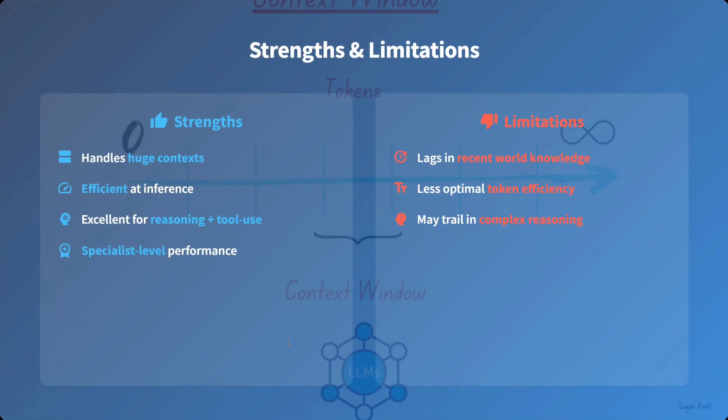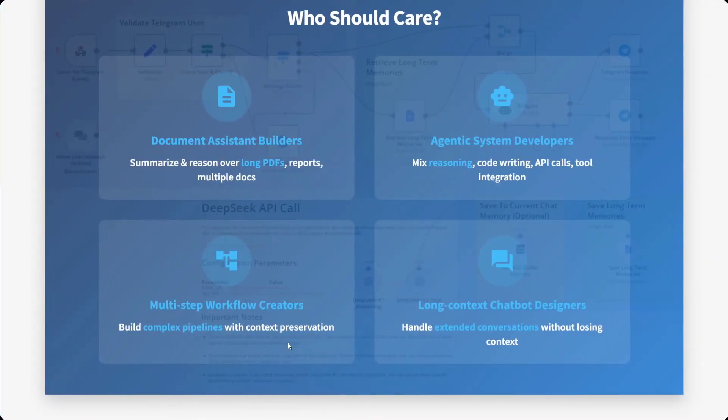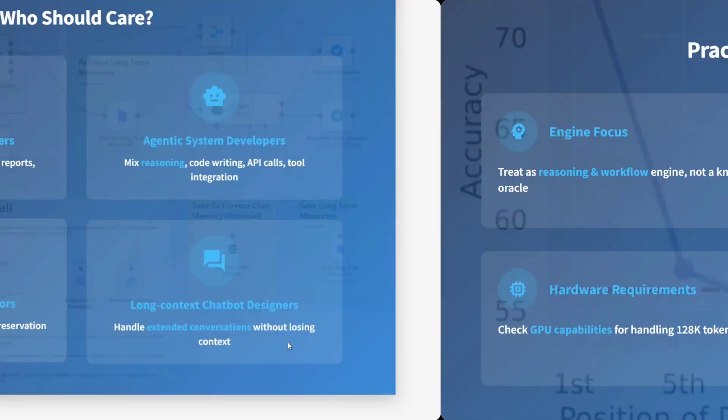Strengths of the new model: handles huge context efficiently, fast inferencing as you saw, excellent for reasoning plus tool use, and specialist-level performance. Limitations: it lags in recent world knowledge, has less optimal token efficiency, and may trail in complex reasoning. Who should care? Document assistant builders, agentic system developers, multi-step workflow creators, and long-context chatbot designers.